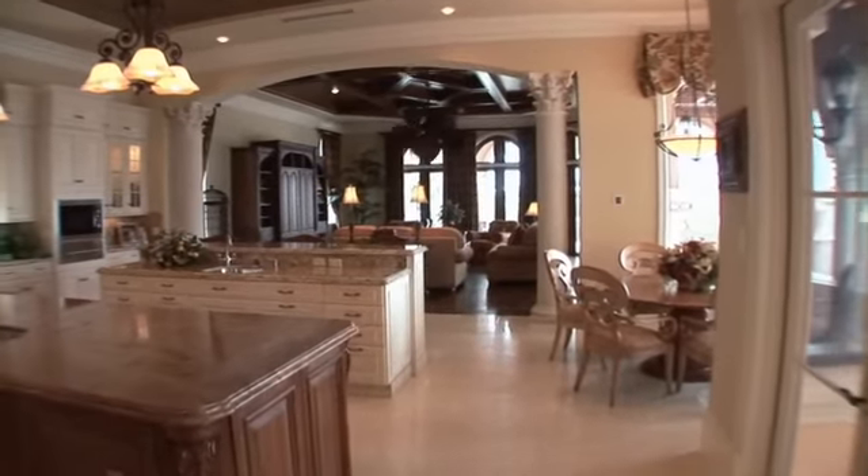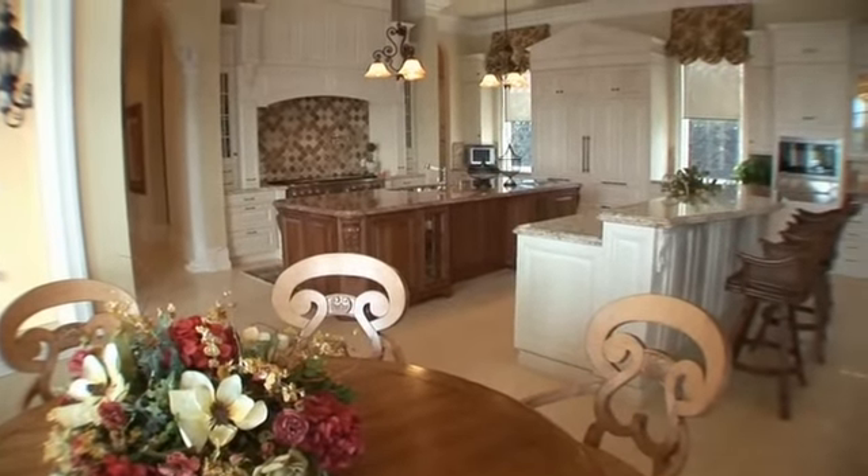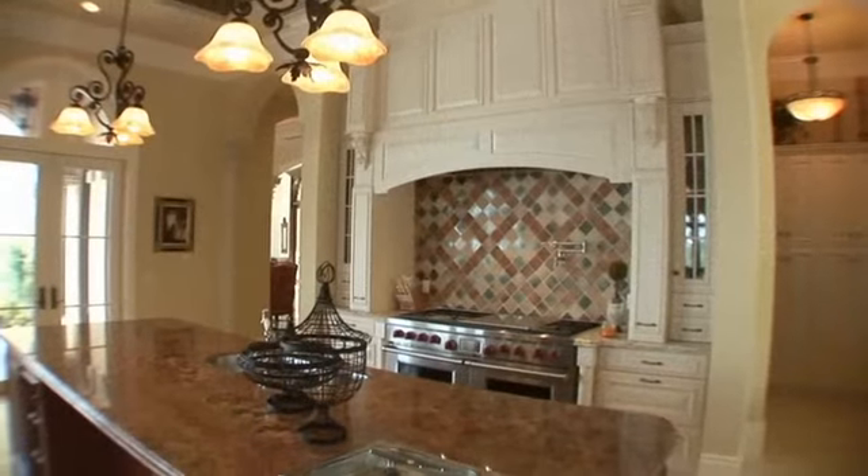This gourmet kitchen is a prize even to the most discriminating chef that includes custom cabinetry, an eat-in bar island and stone countertops.